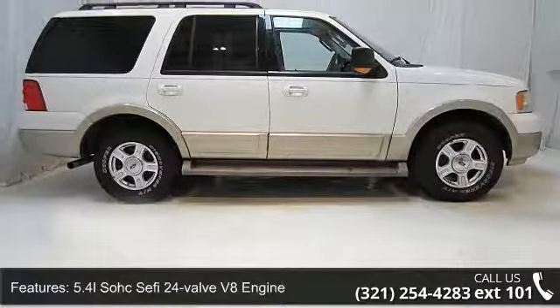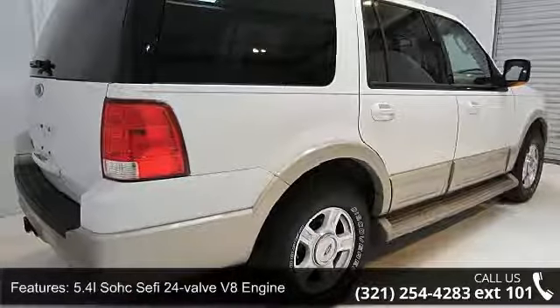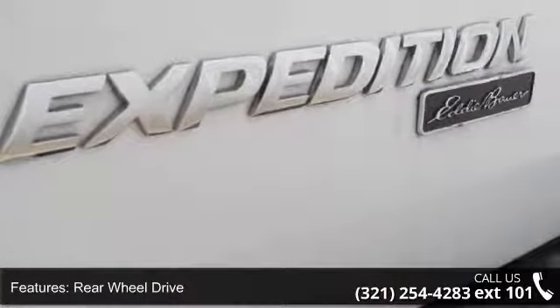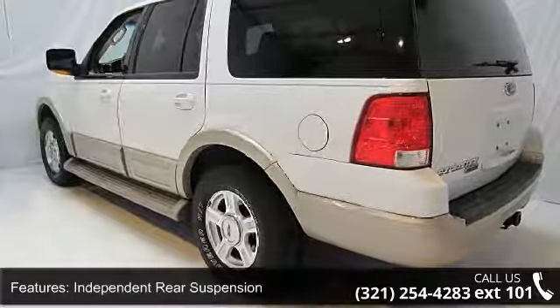Some of the top features included with this vehicle are a 5.4L SOHC 24-valve V8 engine, rear wheel drive, 3.31 axle ratio, independent rear suspension, and steel spare wheel.